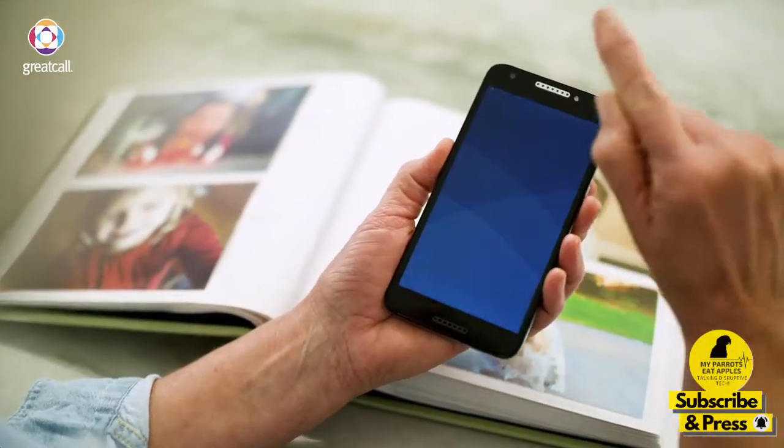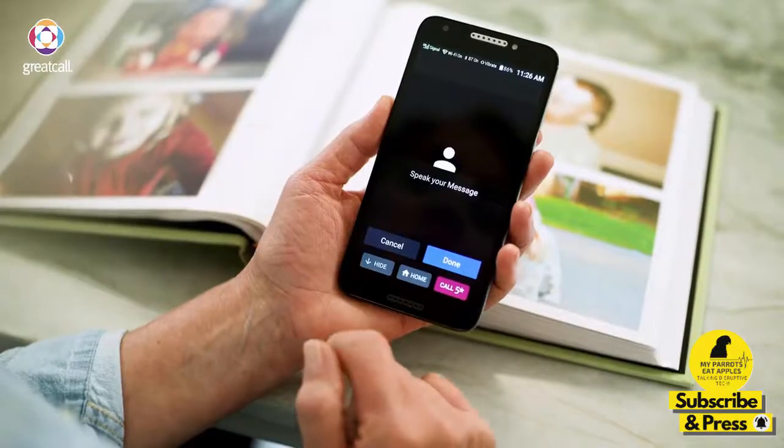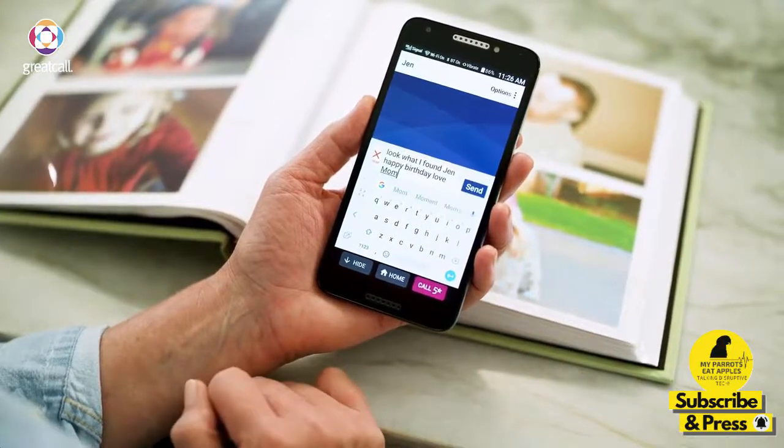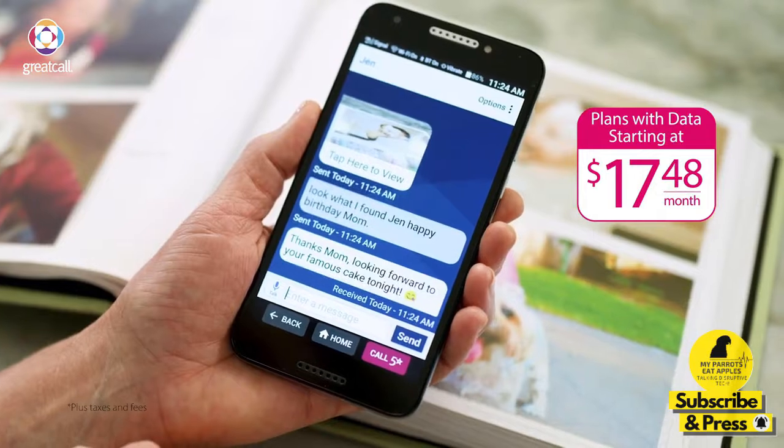Unlocking it can be done with a simple swipe. And with voice typing, I can quickly dictate messages without pressing lots of buttons, which makes texting so easy. I love how my Jitterbug keeps me connected to my family and friends.